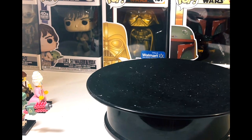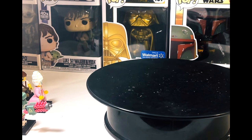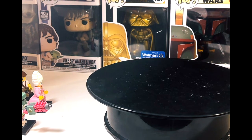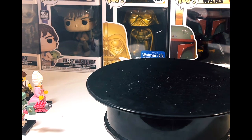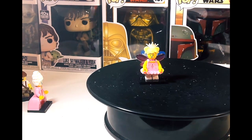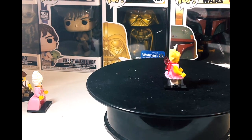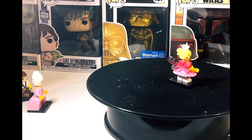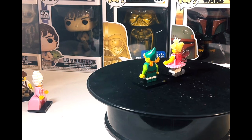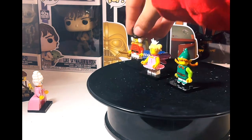Moving on to the next series — Series 23, which came out a long time ago. Here's the sugar fairy, the elf, the nutcracker.